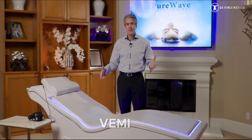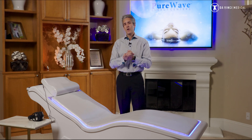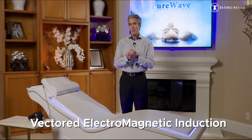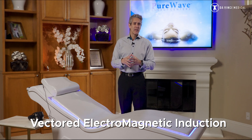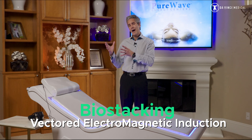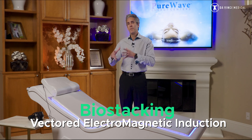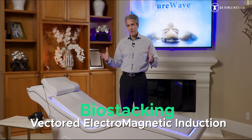I'm really excited today to talk about the VEMI — V-E-M-I. That stands for Vectored Electromagnetic Induction, which is a mouthful for saying three different technologies in one machine. This is doing what I like to call biostacking — that's where we take biohacking technologies and combine them to create a greater synergistic result.